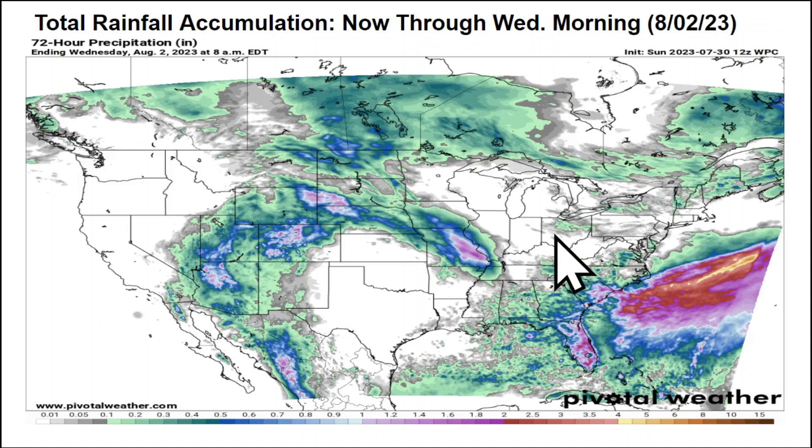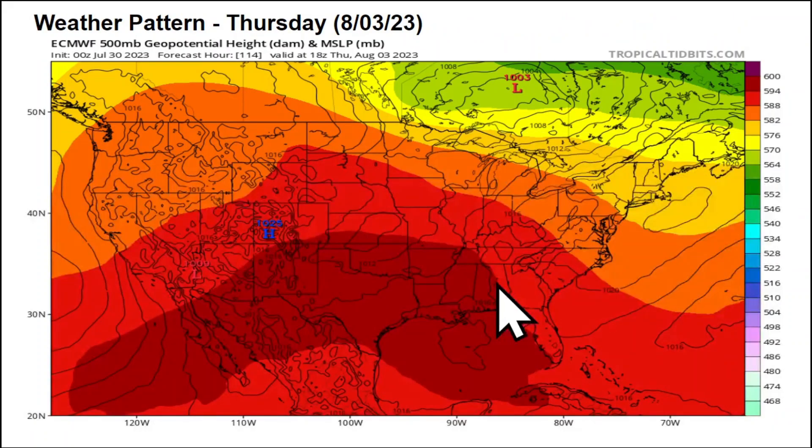Looking at total rainfall accumulation now through Wednesday morning, August 2nd — with the northwest flow, there will be areas picking up two to three inches of rain and areas that don't get much at all. It's kind of a pick-your-poison weather pattern through the middle of the week. If you're under the heavier rainfall amounts, we could start to see isolated flash flooding occurring as we get through mid-week.